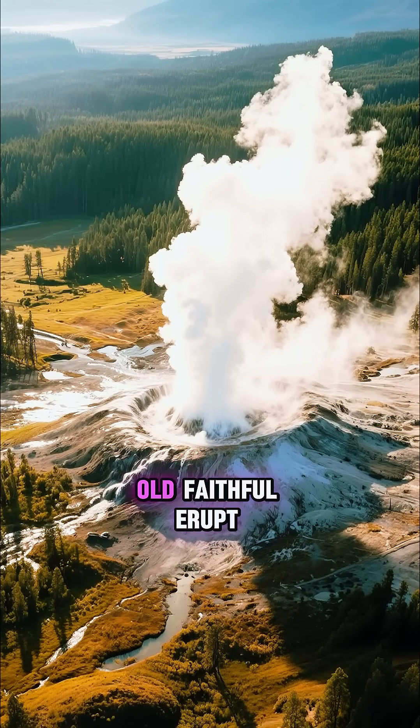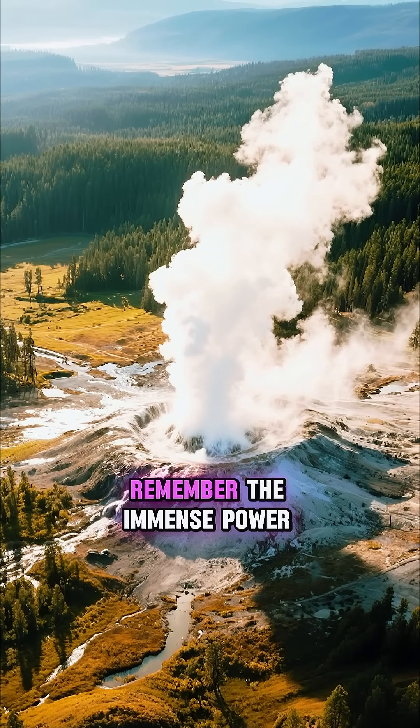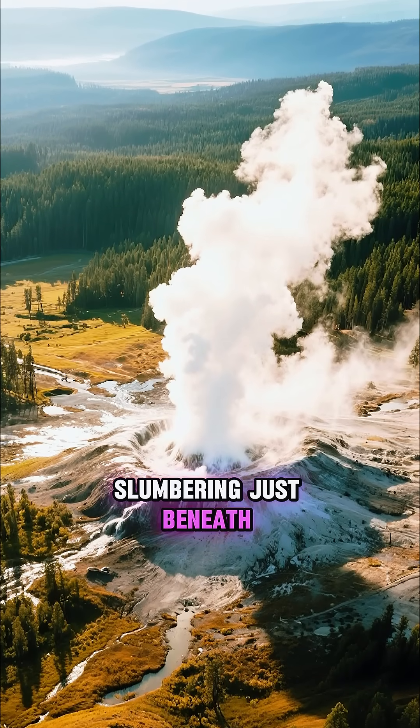So next time you see Old Faithful erupt, remember the immense power slumbering just beneath your feet.